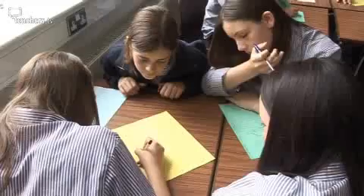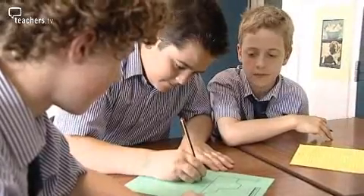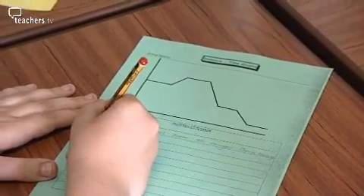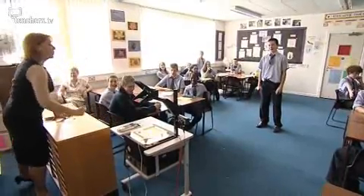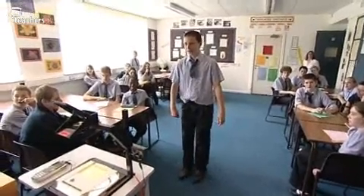When a pupil moves towards or away from the plotter, it automatically draws a time and distance graph. The pupils then get to work on some ready-made time and distance graphs, trying to work out what they represent. The new and more risky element of the lesson is when Jenna gets her normally boisterous pupils to try and create a time and distance plot of their movements that matches a printed graph.